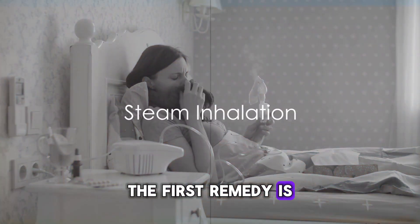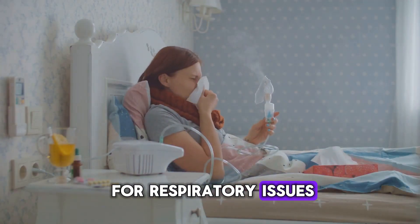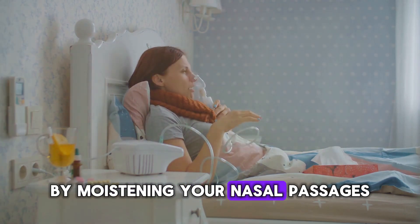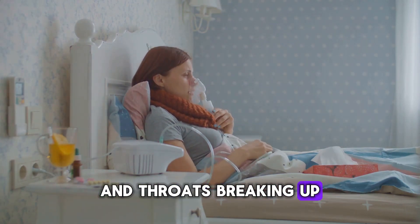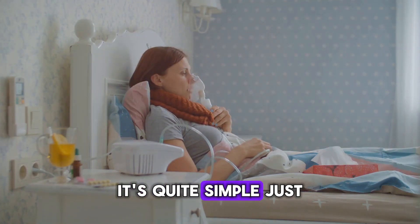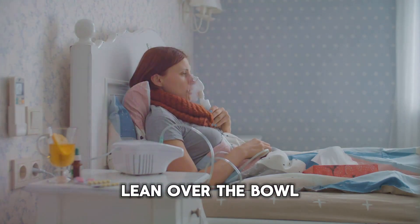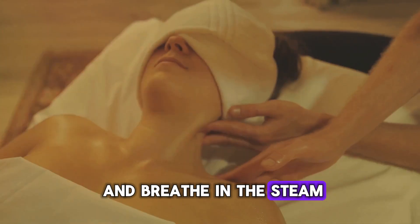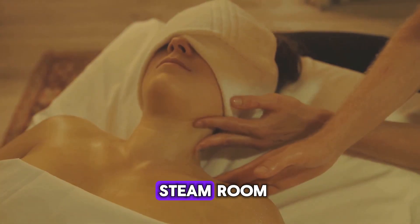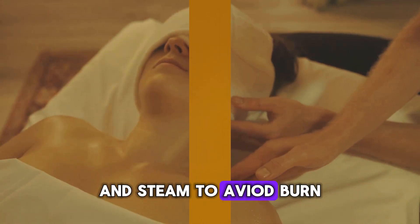The first remedy is steam inhalation, a well-known treatment for respiratory issues. Steam inhalation works wonders by moistening your nasal passages and throat, breaking up the mucus that's causing your chest congestion. It's quite simple — just boil some water, pour it into a bowl, lean over the bowl, and breathe in the steam. You can drape a towel over your head to create a mini steam room. Remember to be careful with hot water and steam to avoid burns.